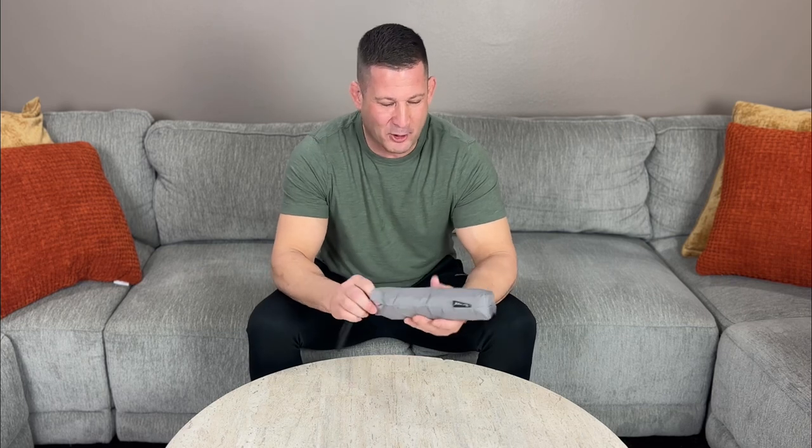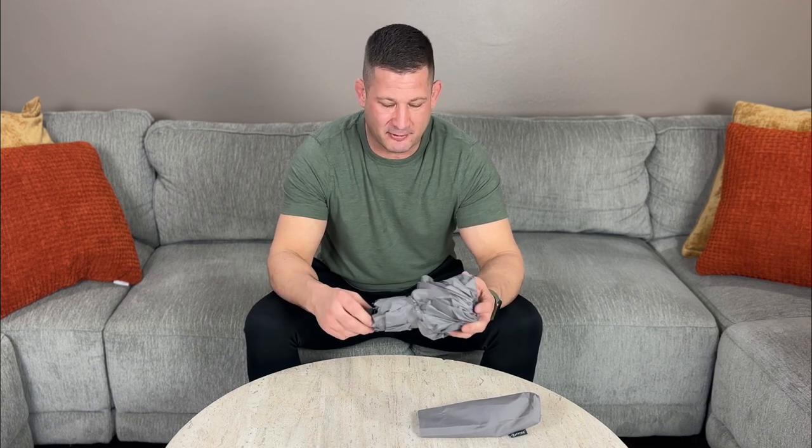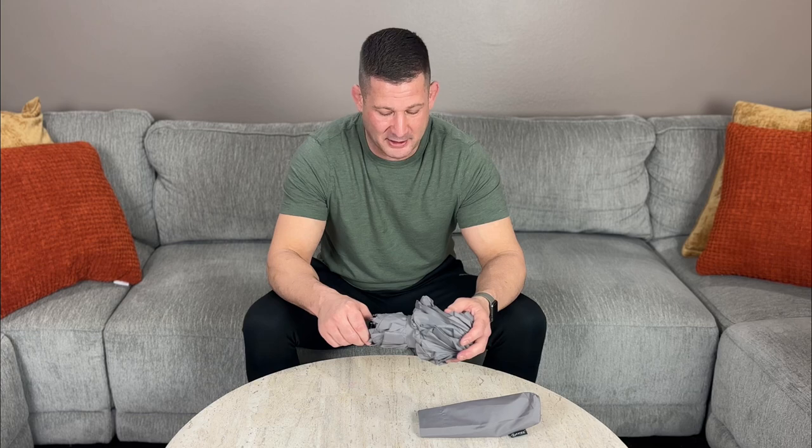All right guys, I got my new umbrella from Repel Umbrellas. They come in a multitude of colors, super compact. I keep one by the front door, I keep one in my car. Right now in Southern Oregon the weather is a bit stormy.